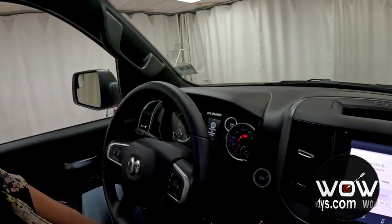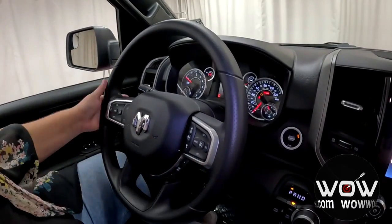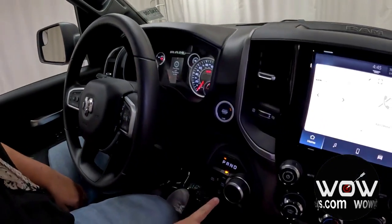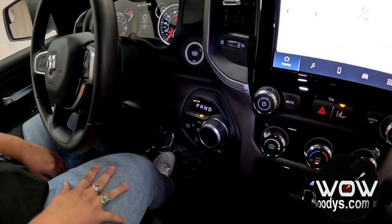Checking out your steering wheel, you have your cluster controls, voice command with cruise control, and adaptive with your gear limits. And you have your transfer case here with your fuel economizer, hill descent, and axle lock.